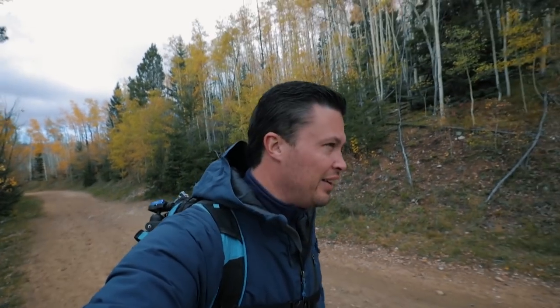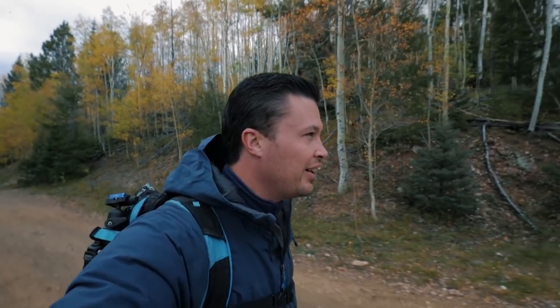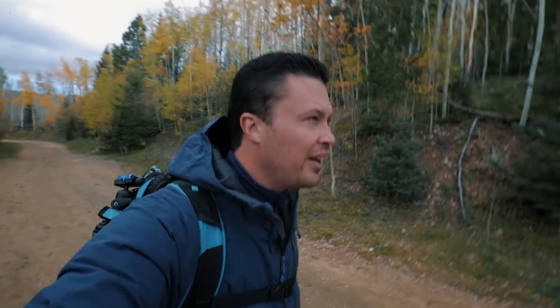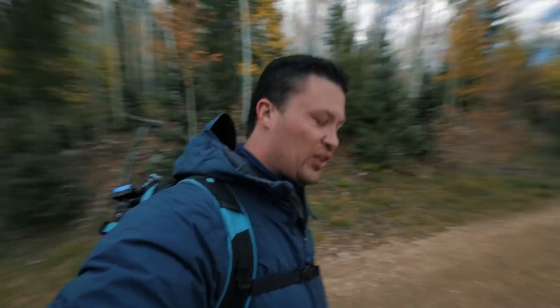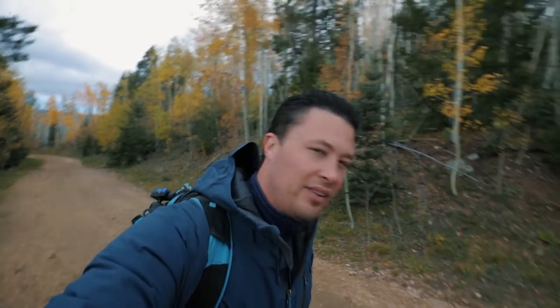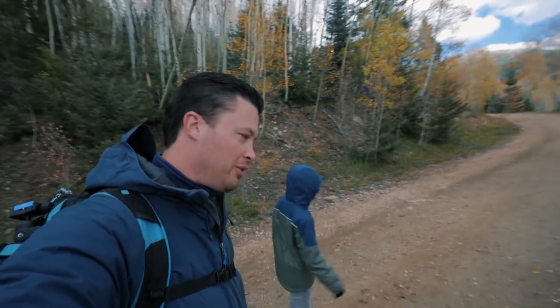10,000 feet is a good place, a good altitude to start a vlog from, right? I think so. So we're in Santa Fe and we're hiking up this trail to do some landscape stuff and some adventure stuff. Tristan has come much more prepared this time than last time.